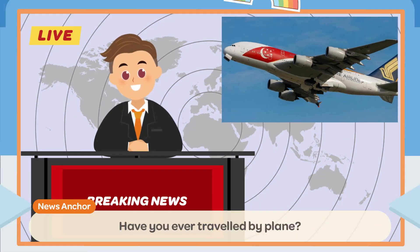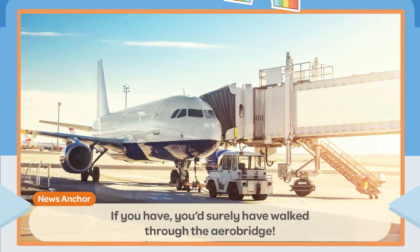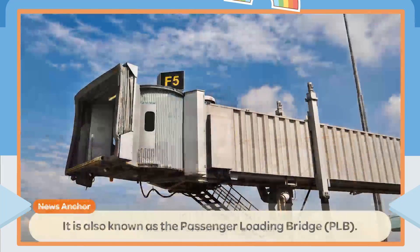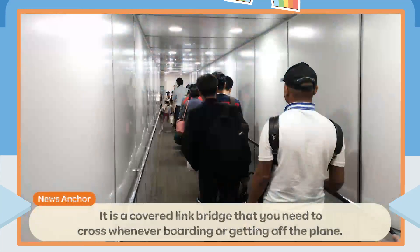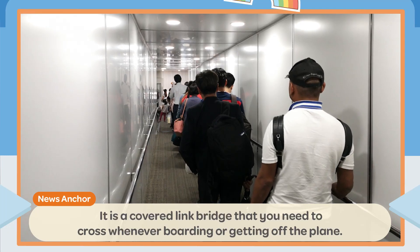Have you ever traveled by plane? If you have, you'd surely have walked through the AeroBridge. It is also known as the Passenger Loading Bridge.